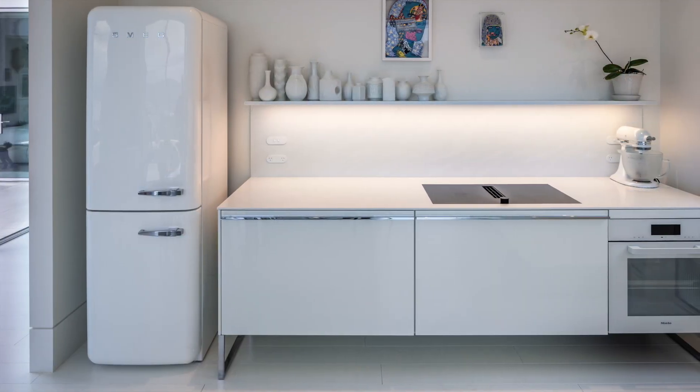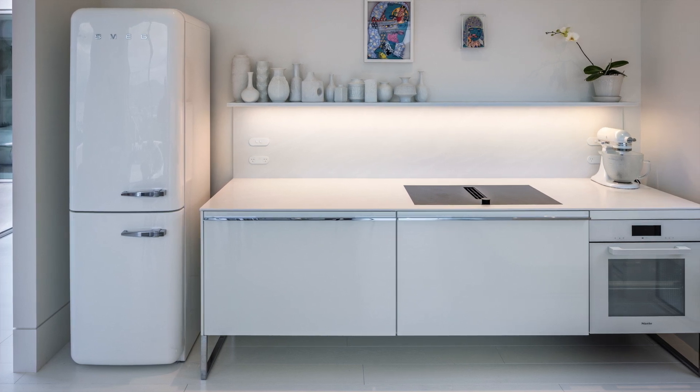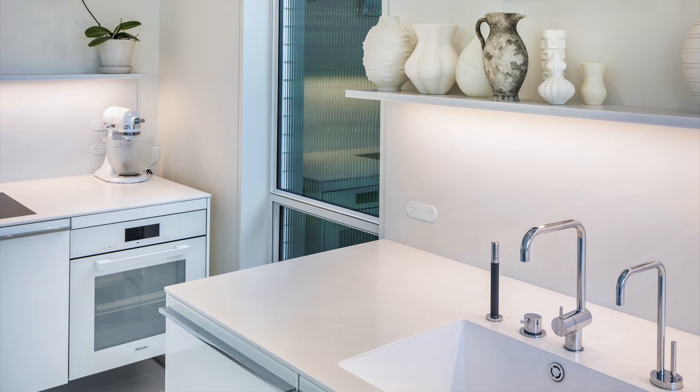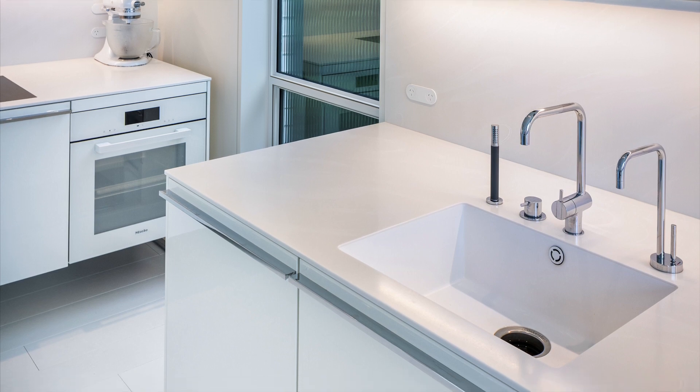Taking the less-is-more Bauhaus approach, the designer eliminated cabinetry plinths and the lower cabinetry area. This created a floating kitchen which lined up with the recessed skirting boards and allowed the white floorboards to extend all the way to the walls.